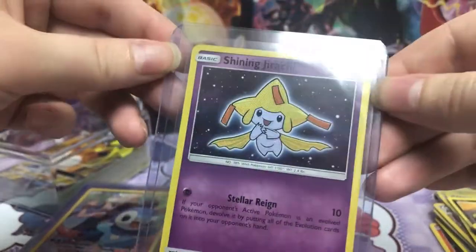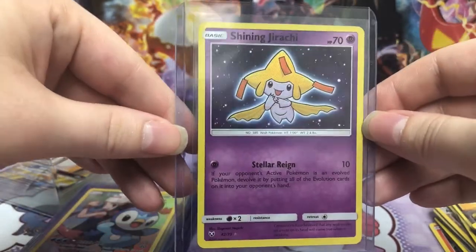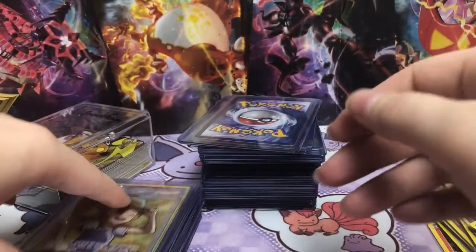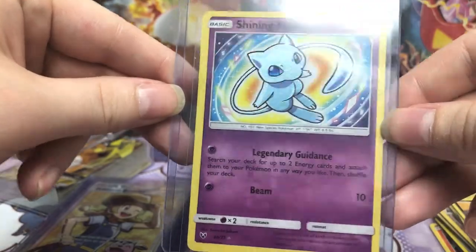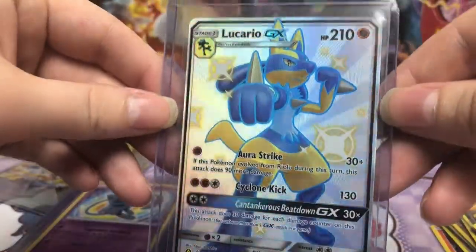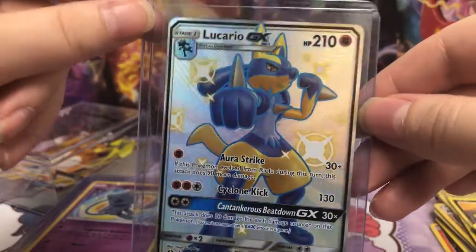Ooh, Shining Jirachi. My cat just jumped down onto my shoulder and then ran across the table like a crazy person. Ooh, Pokemon Breeder. There we go — Shining Mew. Such a cool card. I like all the Shining ones. Ooh, here we go — Shining Lucario GX. If only I could get the Shining Espeon GX, that would be the best.